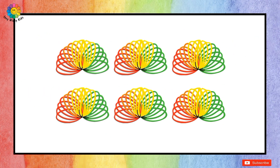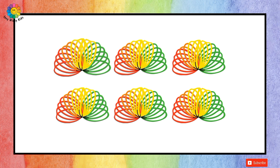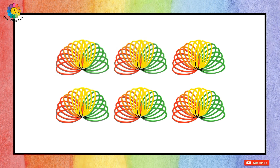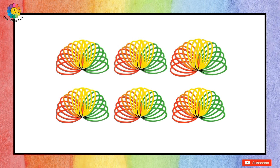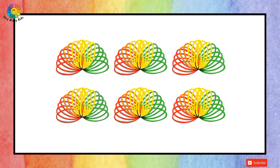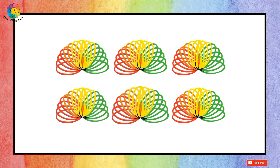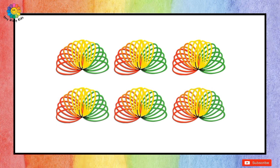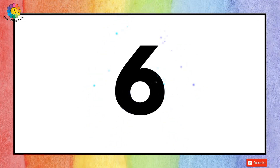How many games are there? Let's count together: one, two, three, four, five, and six. So we have six games.